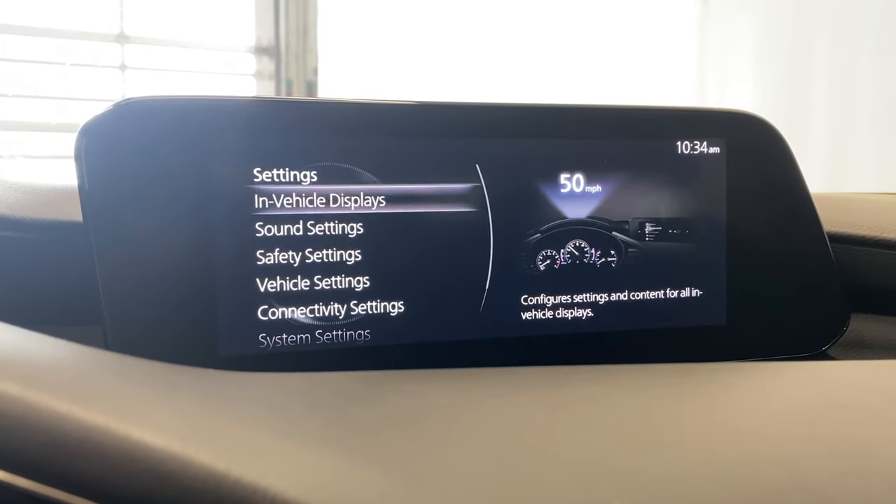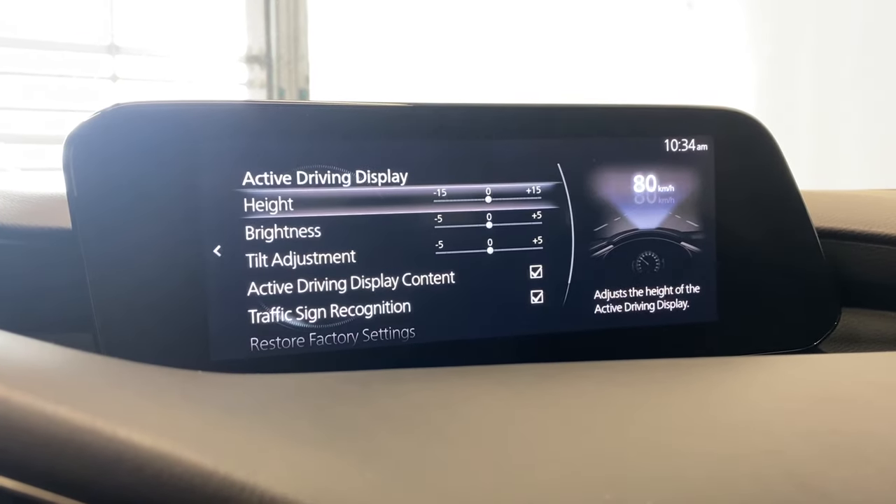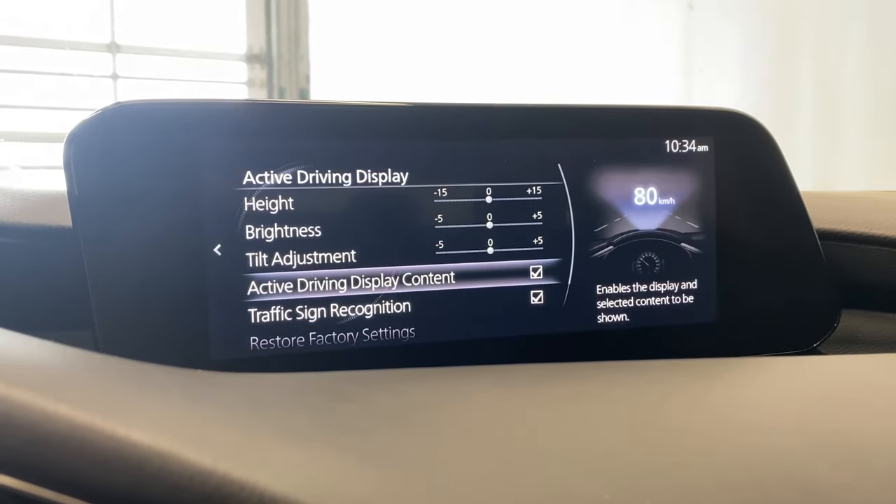Coming to our settings, for in-vehicle displays like our heads-up display — also known as the active driving display — you can go in there and adjust all your height, brightness and tilt adjustment settings.